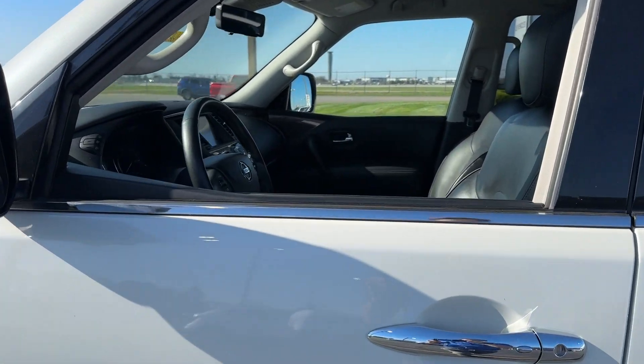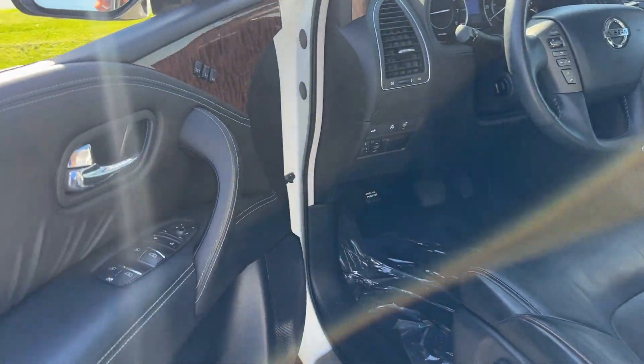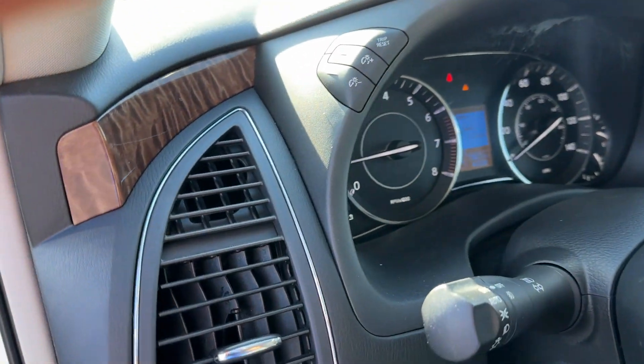From its spacious cabin that seats eight in refined comfort, to its standard driver assist safety tech, to its massive towing capacity and available all-wheel drive, this commanding SUV gives you the confidence to take on whatever the journey has in store.